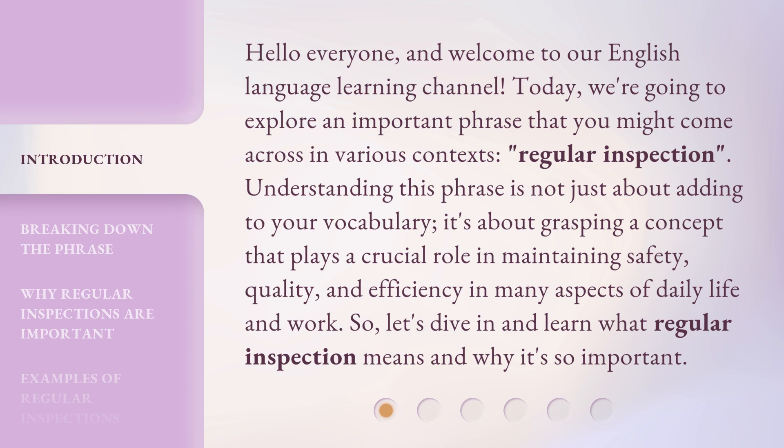Understanding this phrase is not just about adding to your vocabulary. It's about grasping a concept that plays a crucial role in maintaining safety, quality, and efficiency in many aspects of daily life and work. So, let's dive in and learn what regular inspection means and why it's so important.